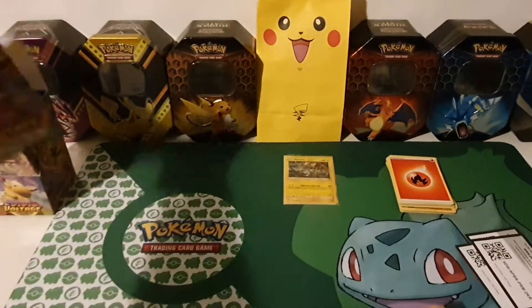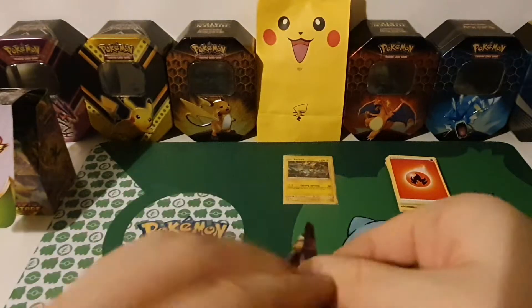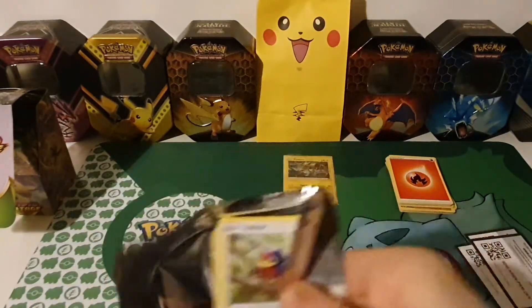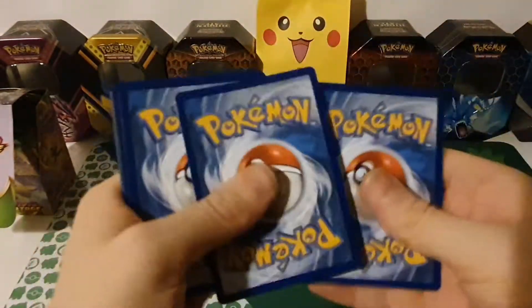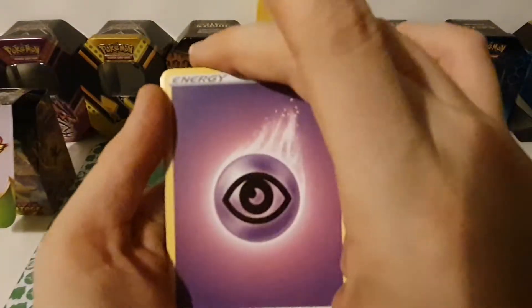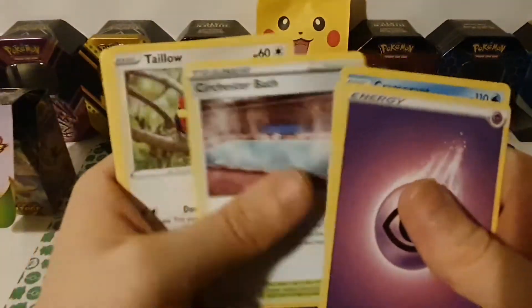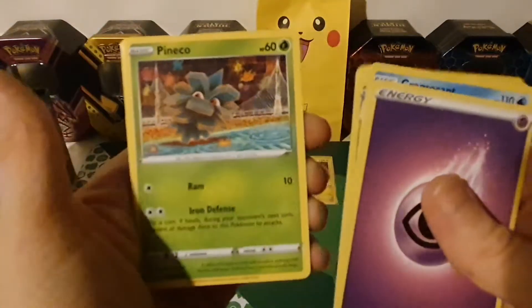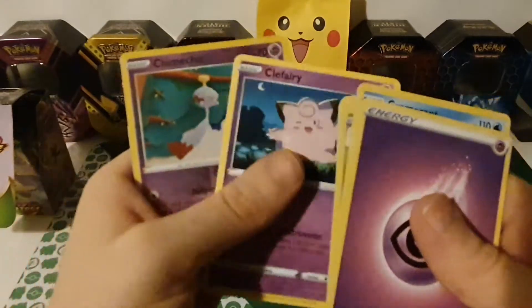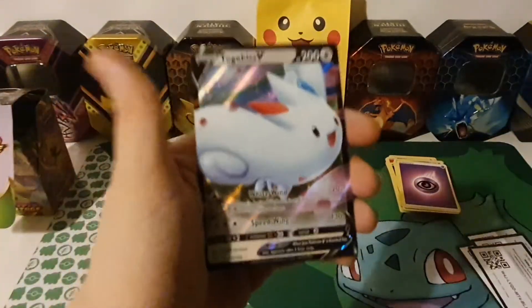Let's get into our next pack — the chunky Pikachu boy himself on the front. Pack four: Psychic Energy, Cramorant, Kakuna, Chewtle, Talonflame, Sandile, Oshawott, cute Pineco, the fairy, first hollow Mime Jr., and a Togekiss V — very nice! Let's get it in a sleeve.